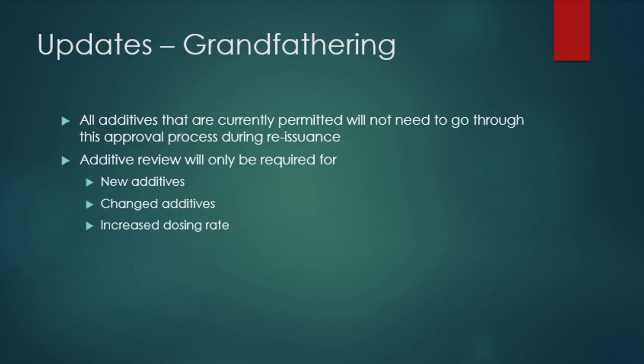It is this additive review process that is being updated and enhanced to allow for a more efficient and transparent process, which will improve your experience with the review process and also continue to protect water quality and the environment.